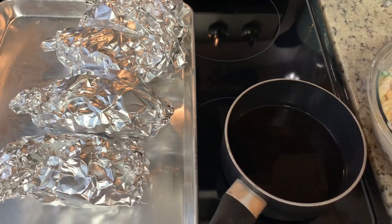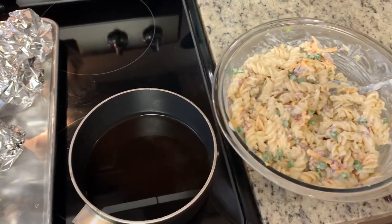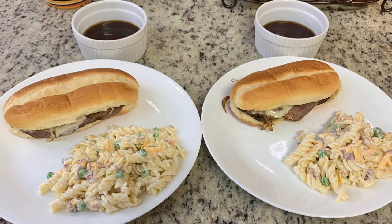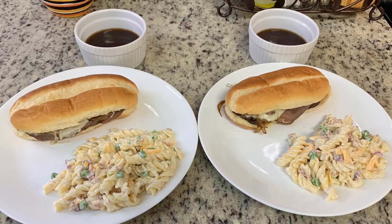Here are the sandwiches out of the oven and the warmed beef consommé, which we use as the au jus to dip the sandwiches in. Here are our plates with the French dips, the au jus, and the pasta salad. This is so easy to put together and really yummy — I recommend you give it a try.